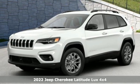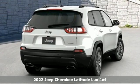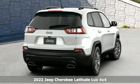Here's a new 2022 Jeep Cherokee. Journey anywhere in a Jeep. It's well equipped with the features you need.